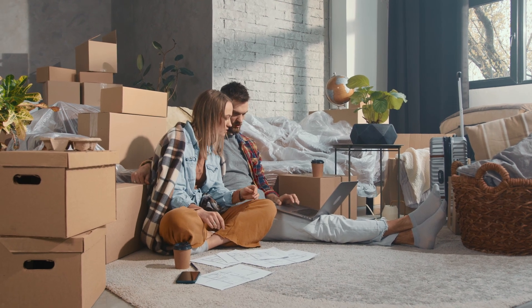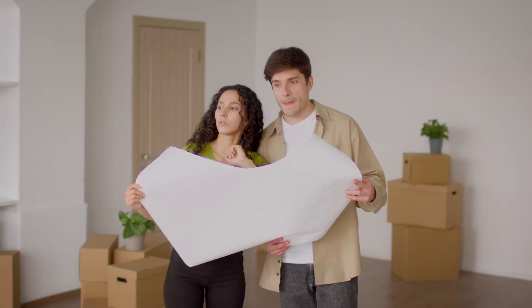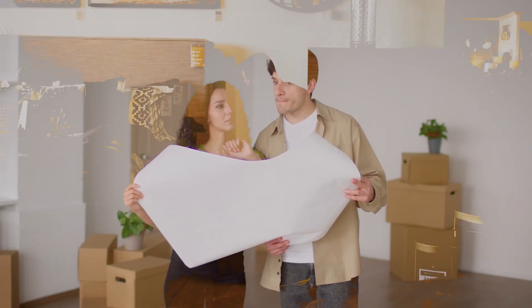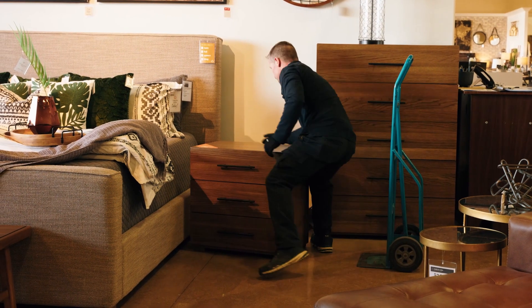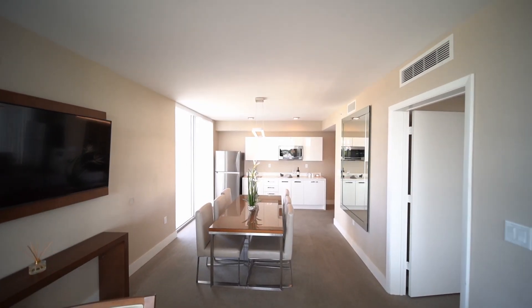Did you know that 60% of homeowners feel stressed about designing their homes because they can't visualize how everything will fit together? If you've ever been uncertain about furniture placement, room layouts, or even the flow of your space, you're definitely not alone.